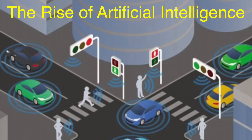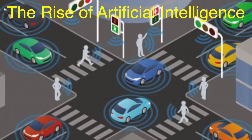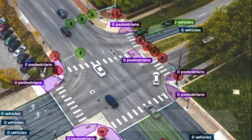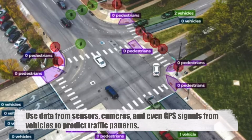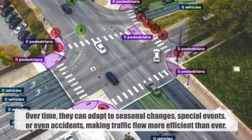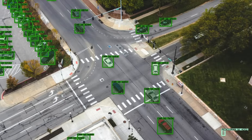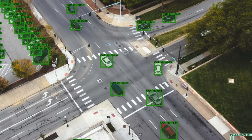As cities grow and traffic becomes more congested, traditional systems are being upgraded with artificial intelligence. AI-powered traffic lights don't just react to what's happening — they learn from it. These systems use data from sensors, cameras, and even GPS signals from vehicles to predict traffic patterns. Over time, they can adapt to seasonal changes, special events, or even accidents, making traffic flow more efficient than ever. For example, AI might notice that traffic tends to back up in one direction during lunch hours and adjust the light timing to accommodate. It's like having a traffic engineer on duty 24-7.